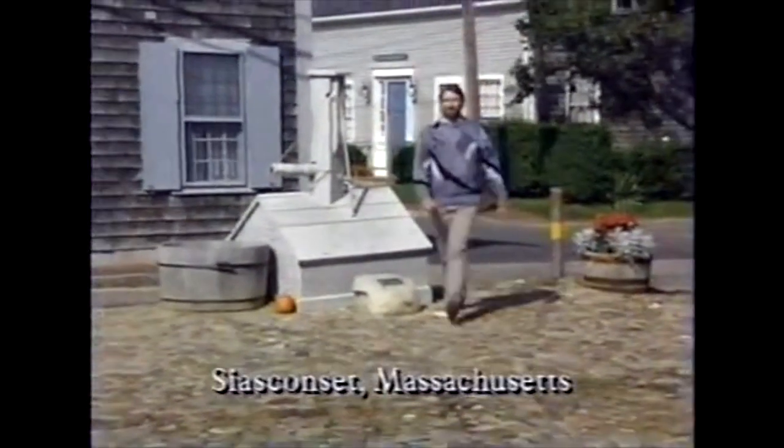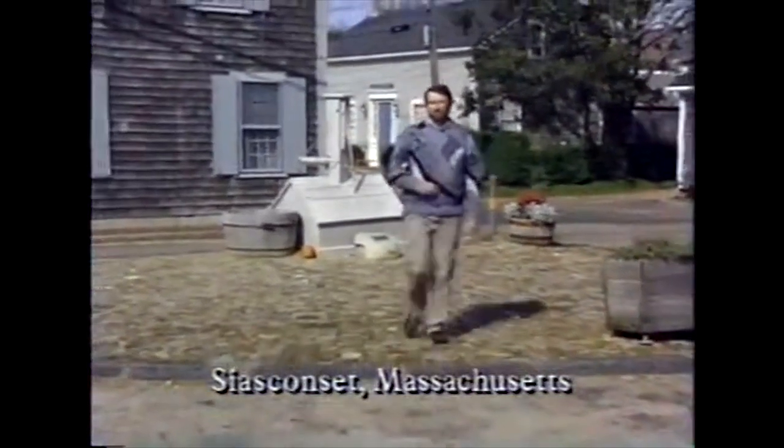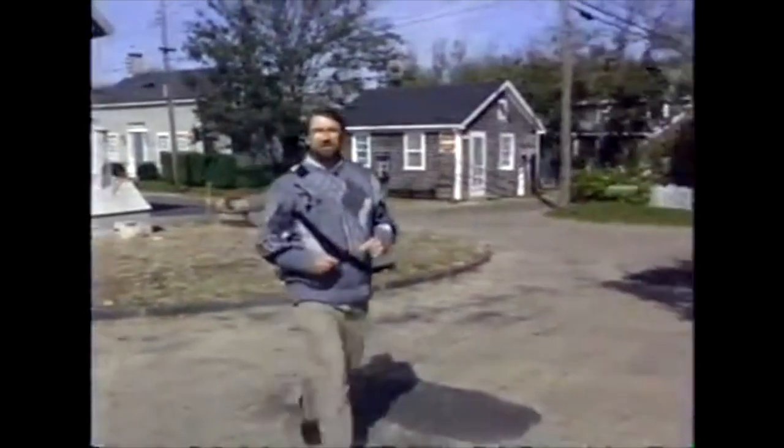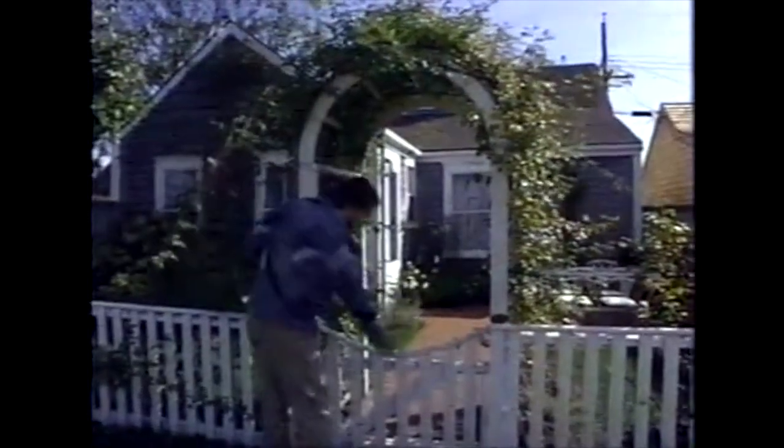Some of the oldest seaside cottages on the East Coast can be found right here in Sconset, a tiny little village on the island of Nantucket. Among all these old cottages, it seems that every other one has an arbor like this one. This one has a nice arched top, this fence that comes into it with a gate. I really like the fact that these roses are climbing up over the top of it.